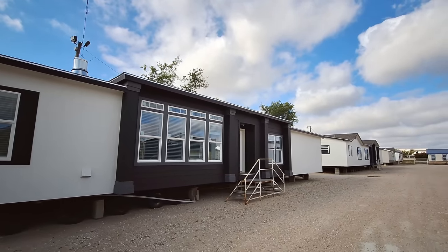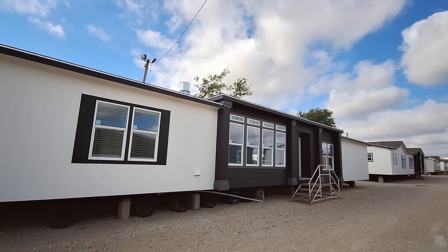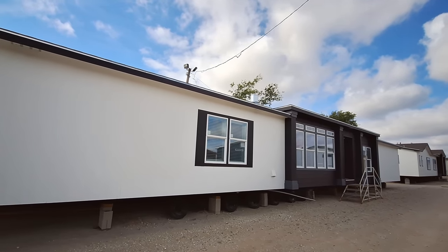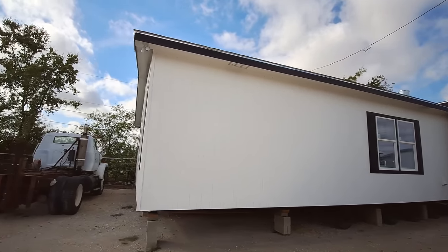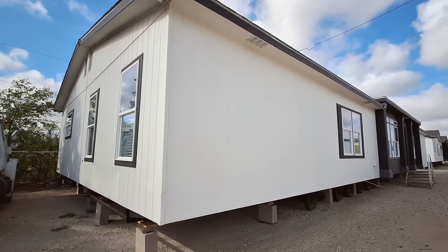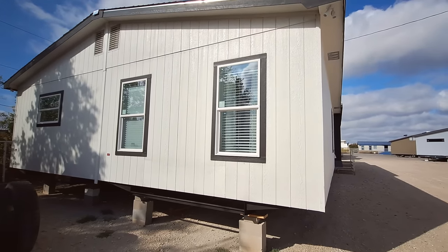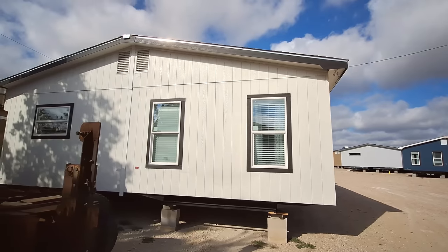It has four bedrooms and three bathrooms — might even be three and a half, but at least three. And let me just tell you, the closet in the primary bedroom in this one is the nicest closet you'll ever find. It's stupendous. All your bedrooms in this home are extremely large.